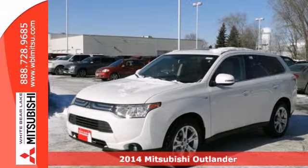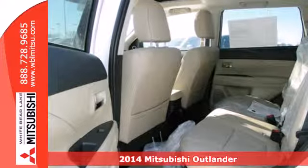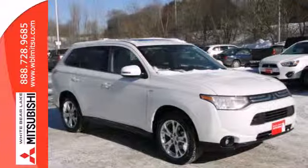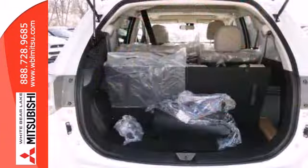Here's a 2014 Mitsubishi Outlander. It's been completely restyled this year and is better than ever. With new interior materials and design come new conveniences, such as Eco Mode, Climate Control, and 3rd Row Fold Flat Seating.